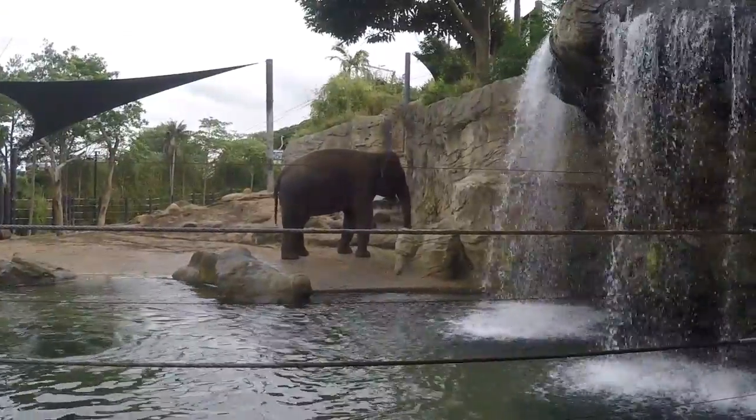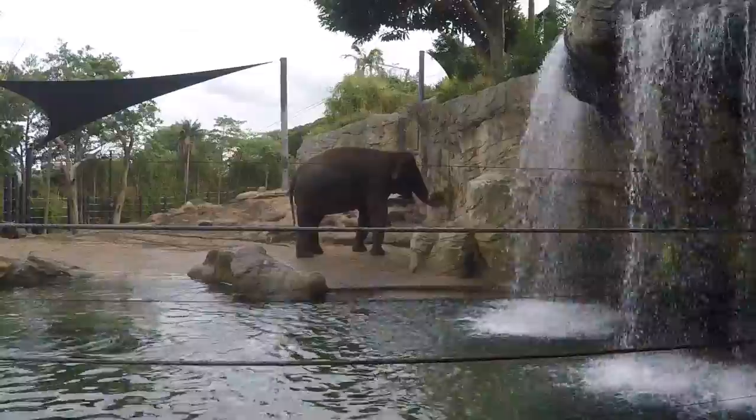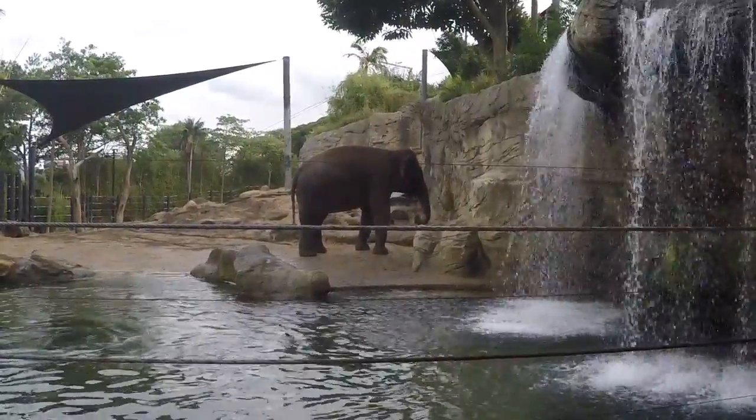An elephant's trunk is actually a long nose used for smelling, breathing, trumpeting, drinking, and also for grabbing things, especially food.